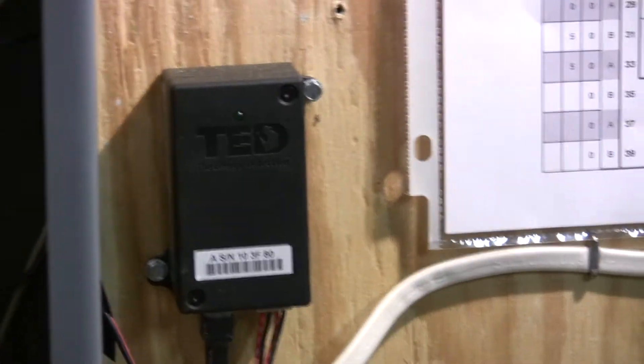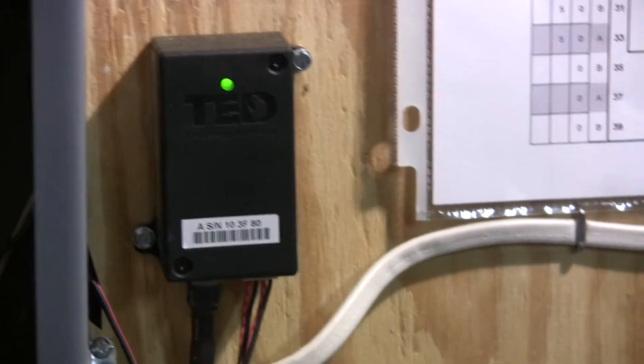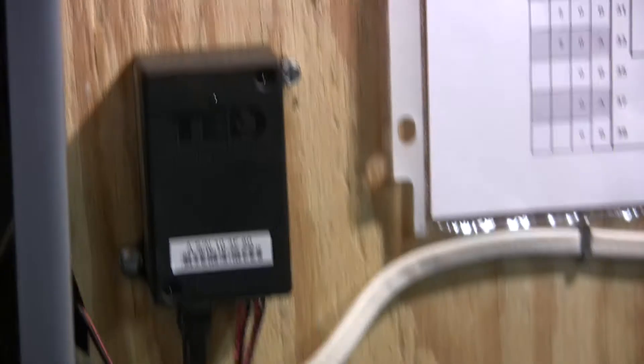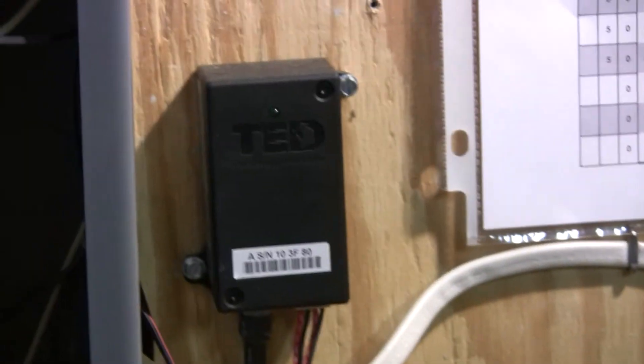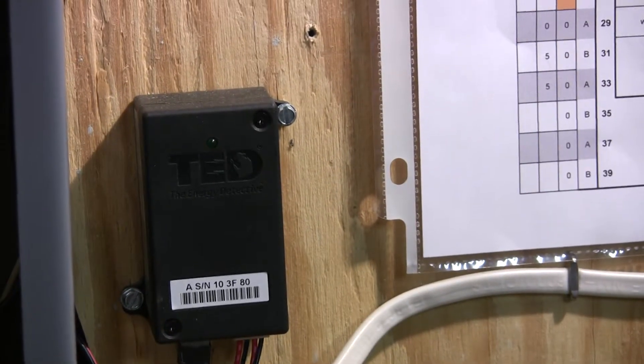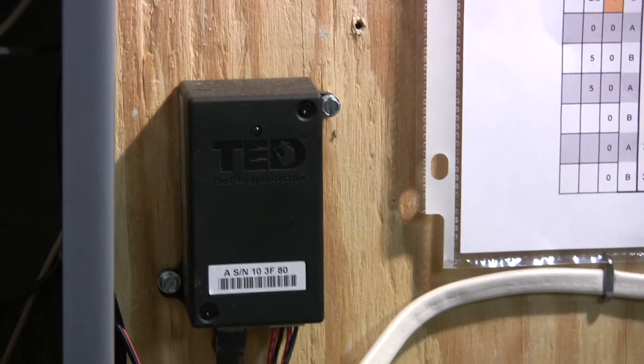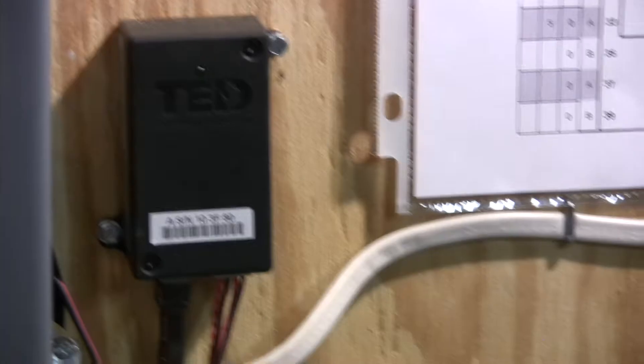The biggest benefit is that you're just more aware of your power consumption. We have our display in front of our sink, so whenever we're in the kitchen you just kind of instinctively look at it and realize, oh wait, something must be on. Then you go figure out what's taking so much electricity and realize, oh, the dryer's running or something like that.